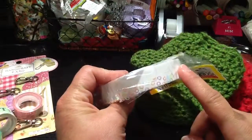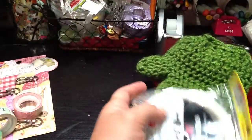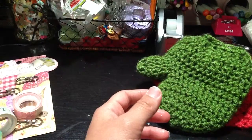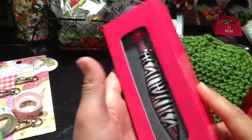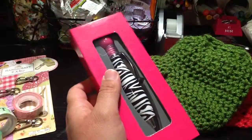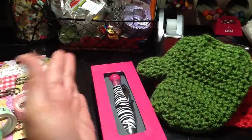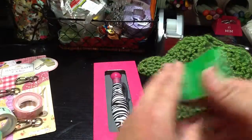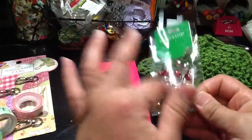I went to Hobby Lobby two days ago because I needed more of this. I'm working on a few projects. The Christmas items are 50 cents starting today, and then I found these jingle bells at the dollar store as well.